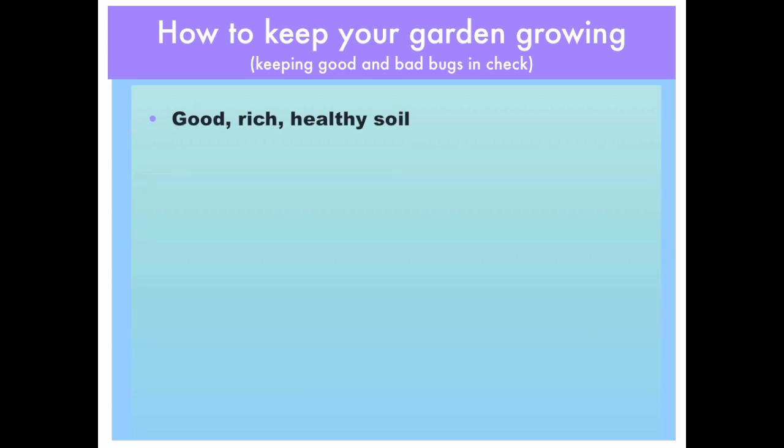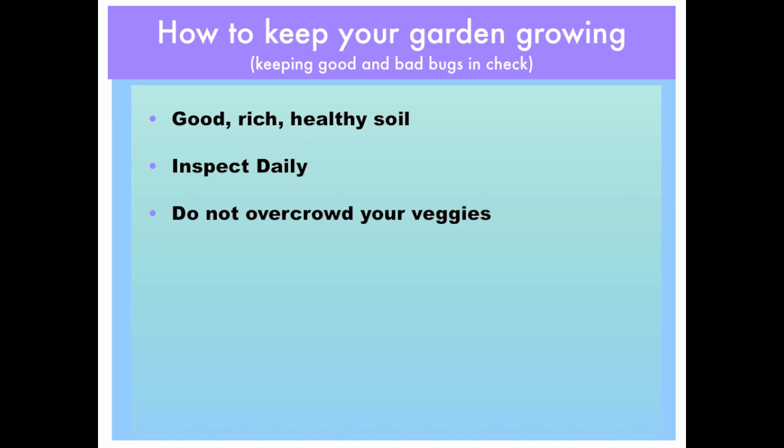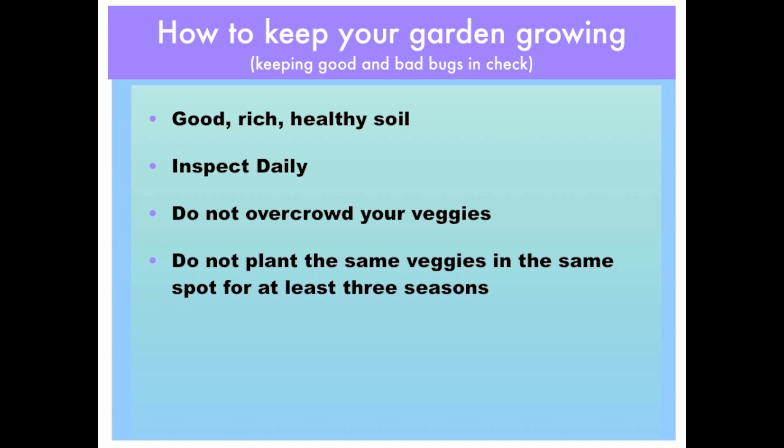Good rich healthy soil is a must. Inspect daily — look underneath the leaves as well as the top, and especially the growing tips, to make sure they are free of insects and damage. Don't overcrowd your veggies; this can encourage insects and you might miss them when inspecting. Do not plant the same veggies in the same spot for at least three seasons.